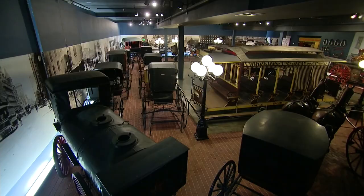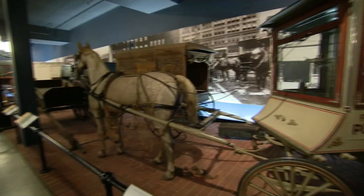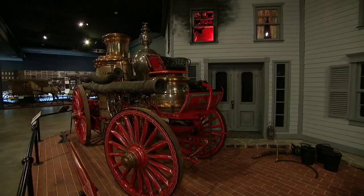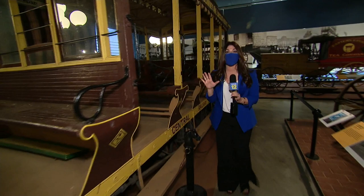Visit the Carriage Museum, home to the finest collection of American horse-drawn transportation artifacts in the world. There are over 100 to see. This car is what you would have seen on the streets of Patchogue at the turn of the 20th century.